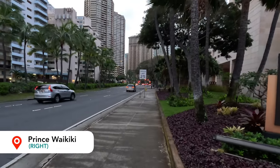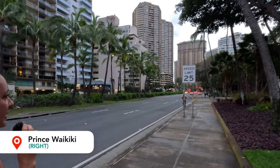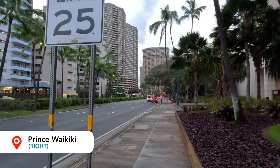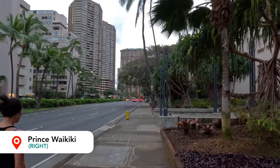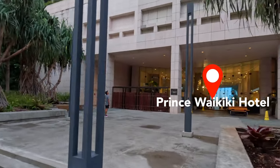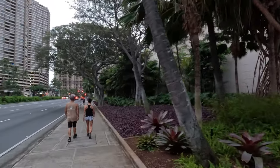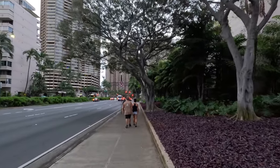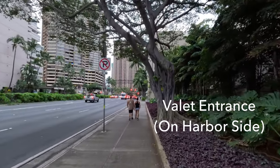To my right is the Prince Waikiki Hotel on Ala Moana Boulevard. It's a super gorgeous property — the entrance point is actually on the other side, the harbor side, while the valet entrance is on the opposite side from where we are. It is still super early in the morning and not very hot. It's the end of March and the tail end of spring break, so it's still pretty crowded. That's another reason we chose to do this walk early, so you can see a little bit more and it's less crowded on the street.